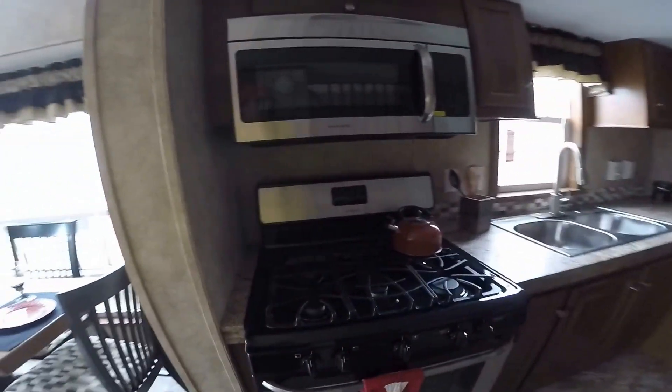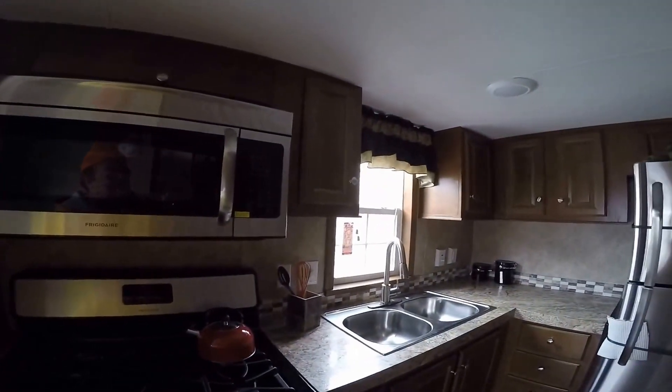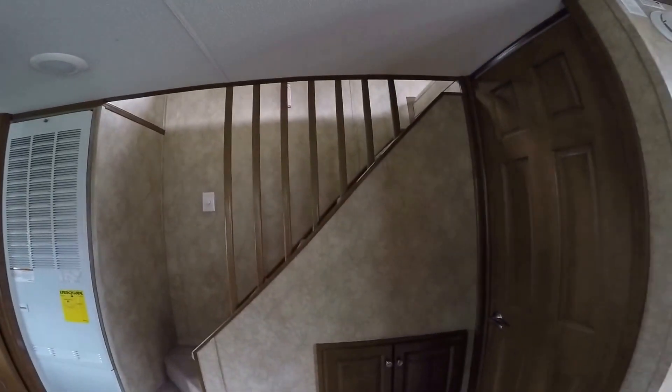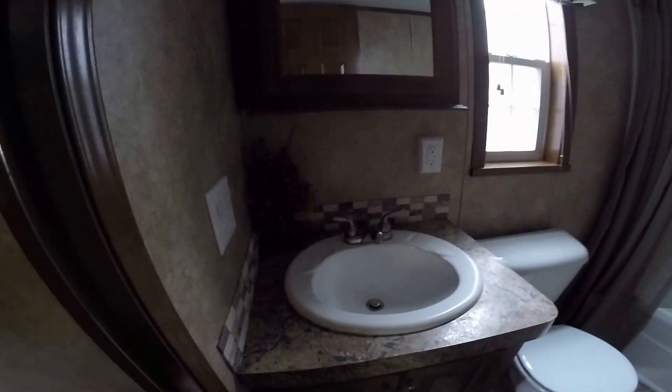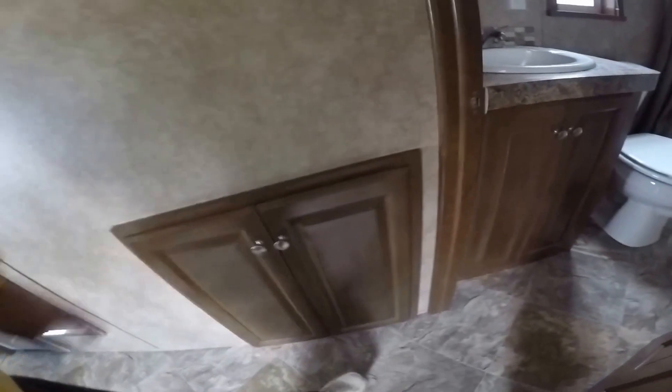It has a five-burner range, convection microwave, stainless sink and faucet with a pullout sprayer, and adjustable shelving in most of the cabinetry. There's storage for linens underneath the steps. Nice big bathroom with a window, medicine cabinet, porcelain toilet, vanity, and storage underneath. Additional storage is also under the steps.